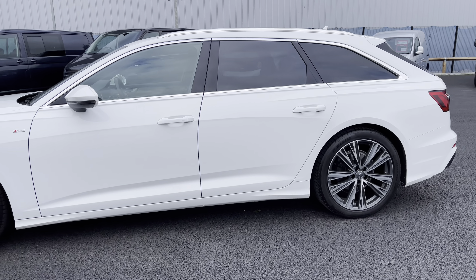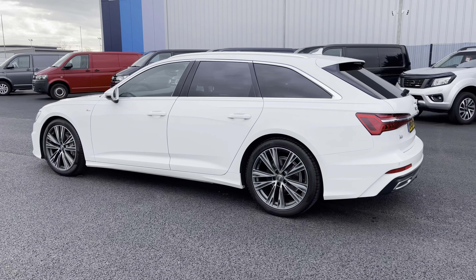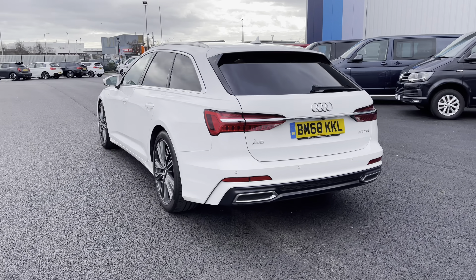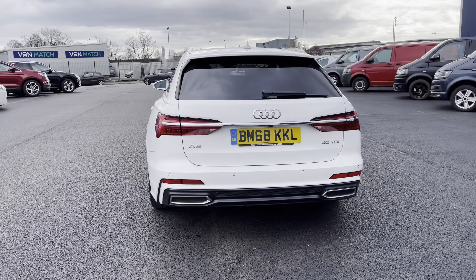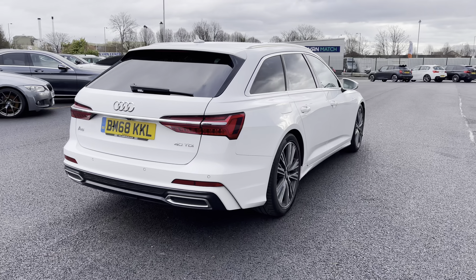As we continue our walk around, you can see you do also have privacy glass on those rear windows for that extra stylish and modern look. As we continue our walk around to the rear, you can see you do have the twin pipe exhaust looking rear bumper, which really does make this car look magnificent.